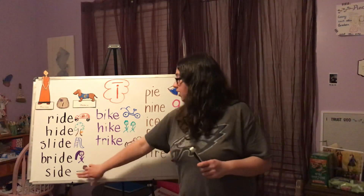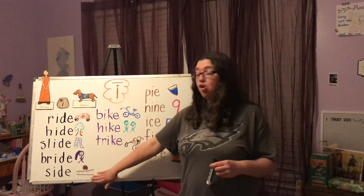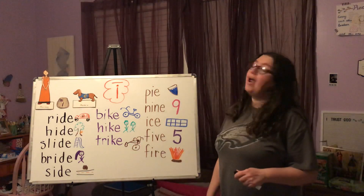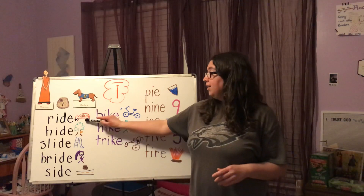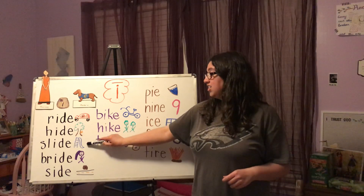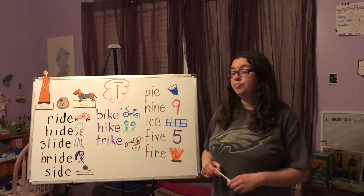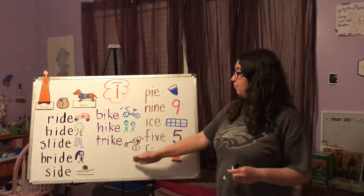And then side — I decided to draw a road and there's a box or something on the side of the road, not on it, on the side. Or you have a side here and a side here of your body. Now I'm going to say the words and I want you to say them after me: ride, hide, slide, bride, side. Good job! Those were all -ide words.